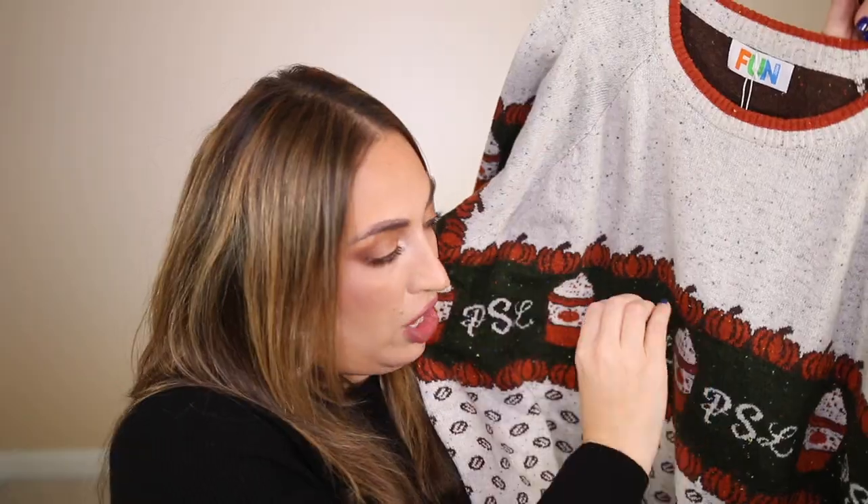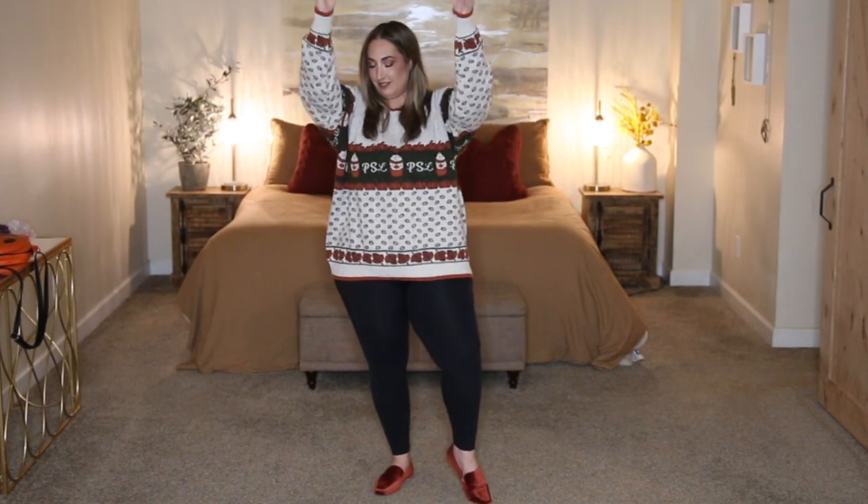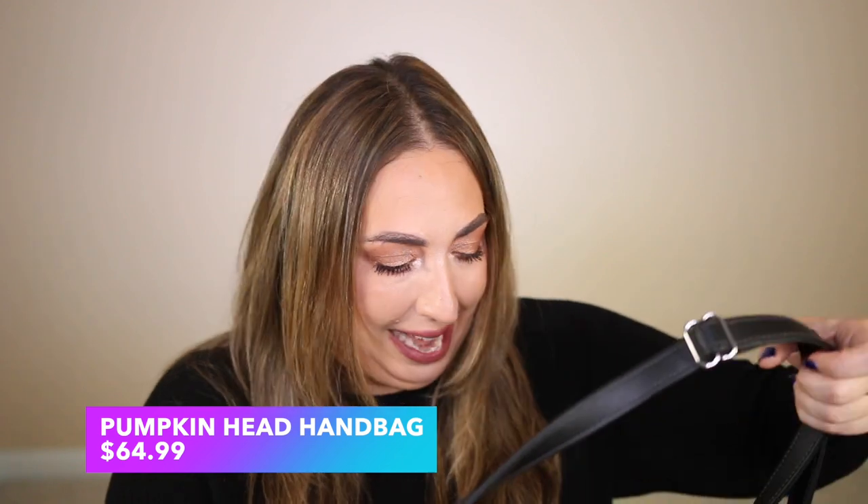The details on this sweater are really fun. It has ribbing at the crew neck in a two-tone color, pumpkins across the chest, PSL text, fall leaves, and iconic fall colors at the bottom with matching ribbing at the hem. The sleeves also incorporate those pretty fall colors and falling leaves, with an interesting two-toned cuff at the wrist. The overall look is very vintage and lived-in — halloweencostumes.com really nailed this one.